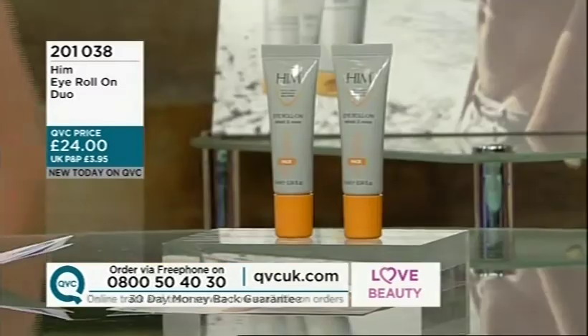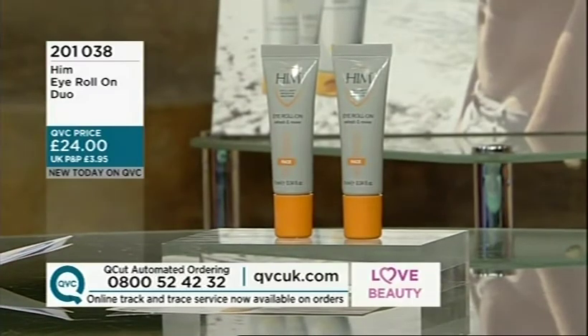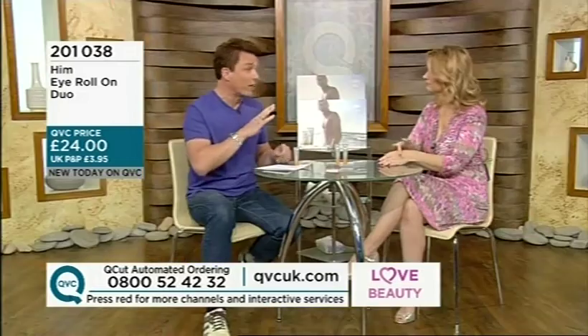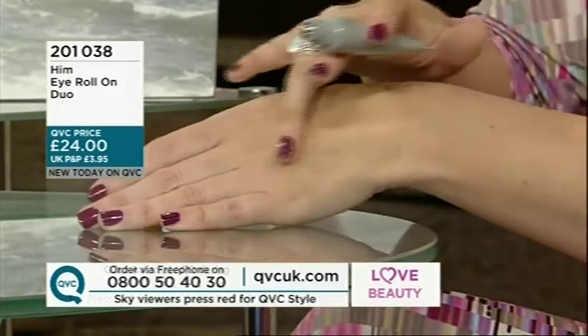This is brand new today, and it is the iRoland Duo, 201-038. Just about the range — everything in here has amazing ingredients at affordable prices, and you are going to get results. The eye roll-on will refresh and revive your eyes, particularly the areas where you get dark circles, and it will also reduce the appearance of lines. It will not get rid of them, but it will reduce the appearance and also reduce the dark circles.